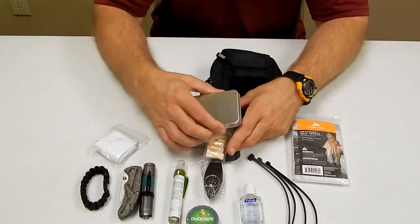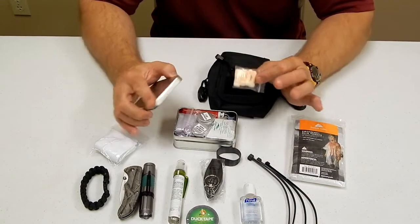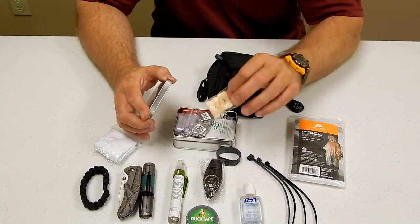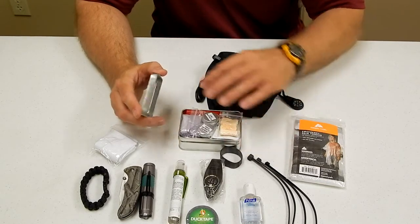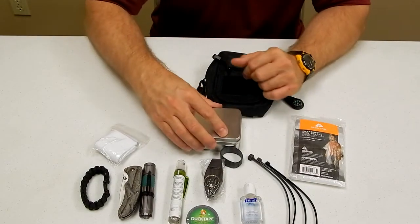Inside our emergency tin, all our gear is wrapped in resealable bags to make sure if this got wet and fell in the water, your gear would not get ruined. Some things you want to make sure they stay dry, so everything in here has been bagged for your safety. I'm going to take everything out of the bags and show you exactly what's in the kit. We'll go a little deeper with our review.